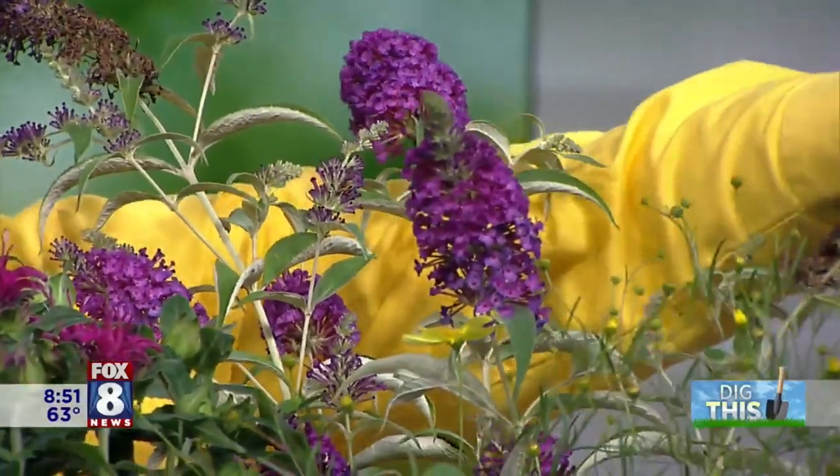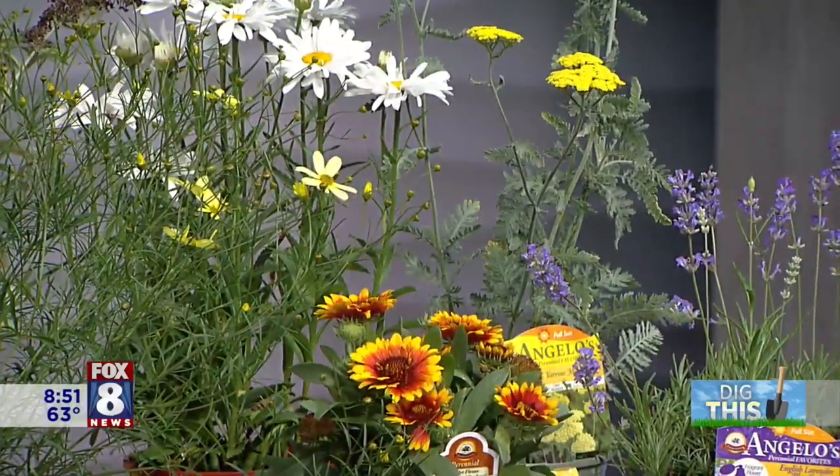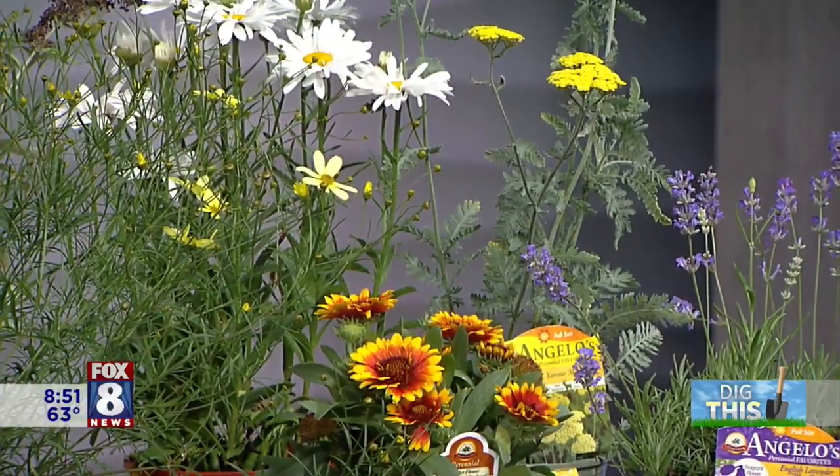To wrap up quickly: butterfly bush, coreopsis, more daisies, yarrow, lavender — and this is bee balm, which is in the mint family, so it has a wonderful fresh smell that bees absolutely love. Those fresh-smelling plants are great especially for butterflies and bees.